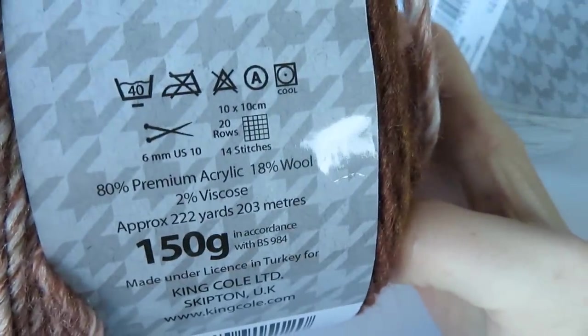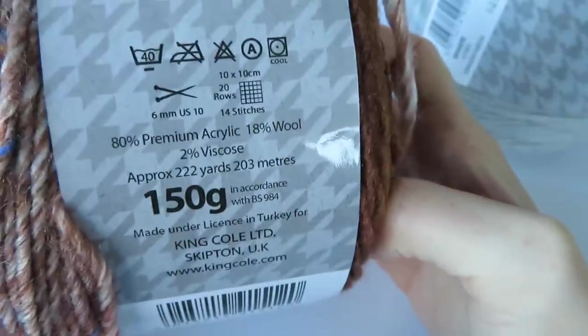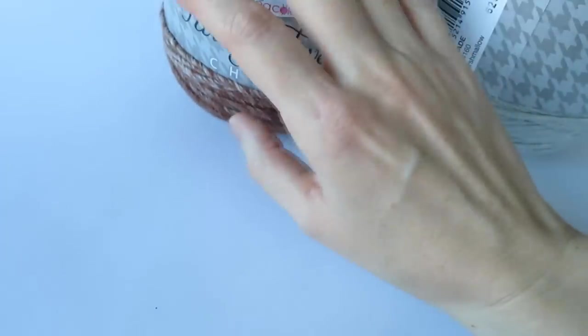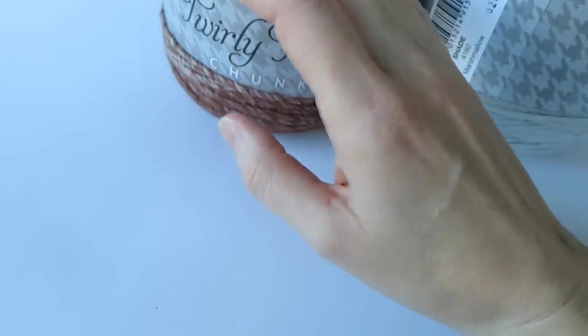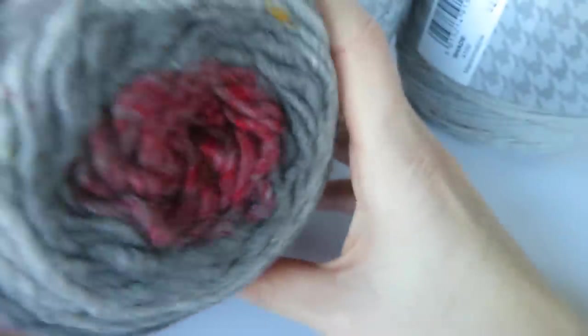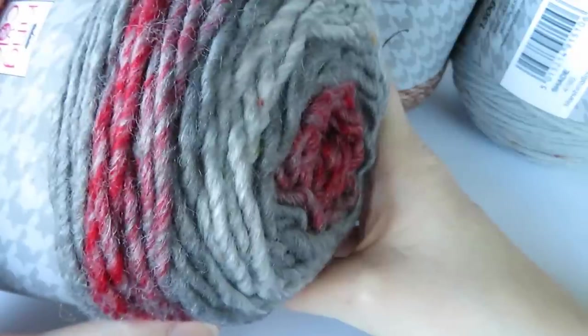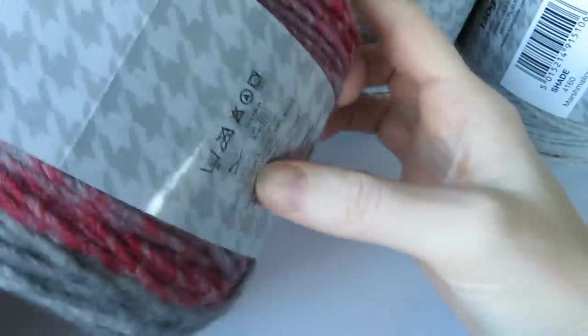These yarns recommend 6mm needles, and it'll be about the same for a crochet hook as well. I've got some other shades to show you as well in their range. We've got this one which I really like — sort of red and greys. I'm quite a big fan of red and greys. This colour is called Red Velvet.